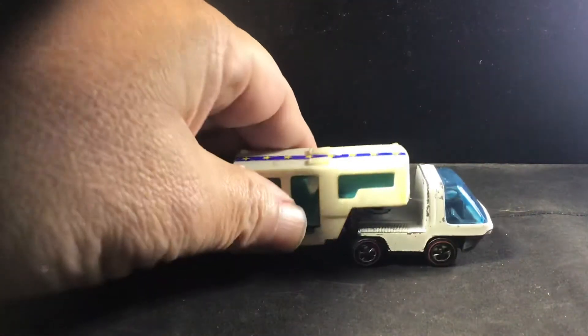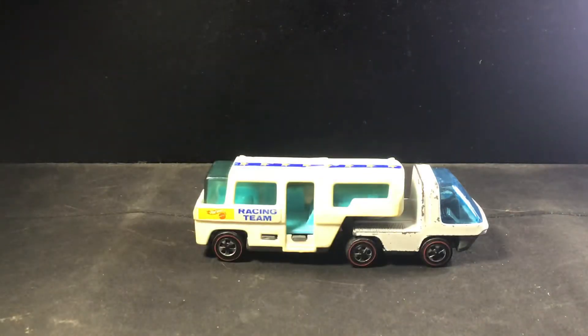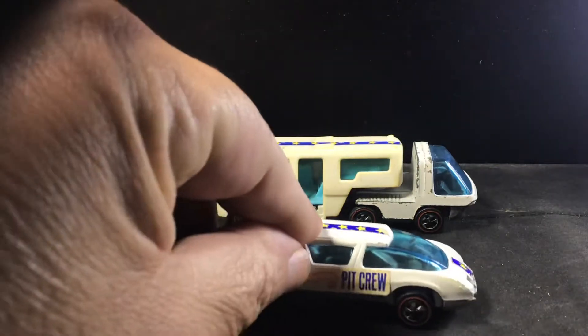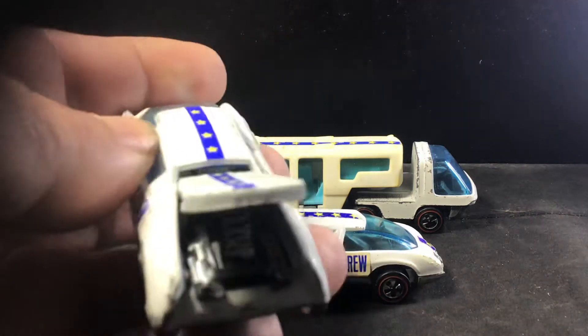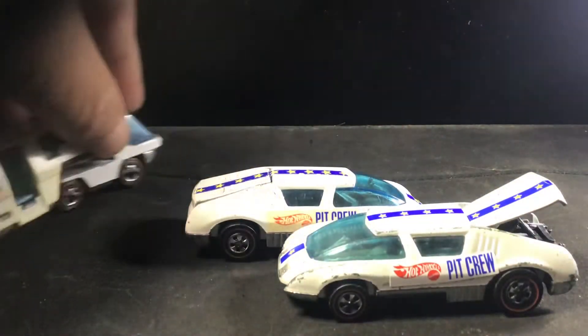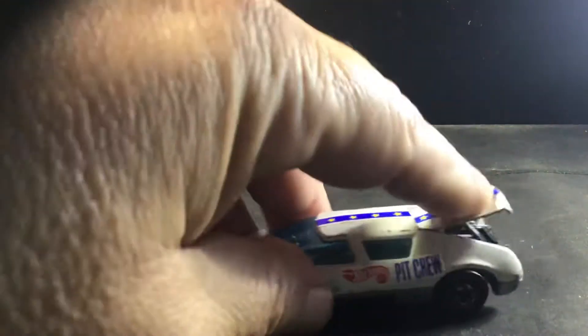Same thing — comes off with the little pin that goes there. And there's a couple of pit crew cars. It has an opening back where the engine is. So not really so much a transporter, but kind of part of the racing team kind of a thing.